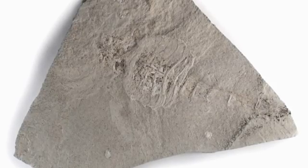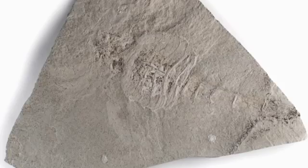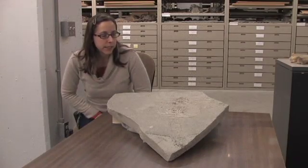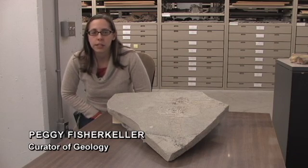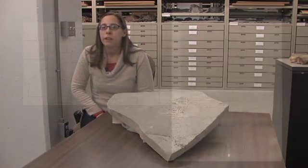This is a fossil of an animal called a Eurypterid. Eurypterids are extinct today but they are relatives of the horseshoe crab. This Eurypterid is from Indiana, from a time when we were covered by an ocean. It's about 410 million years old, from a geologic unit in the state that is really well known for its Eurypterids — the Kokomo limestone.